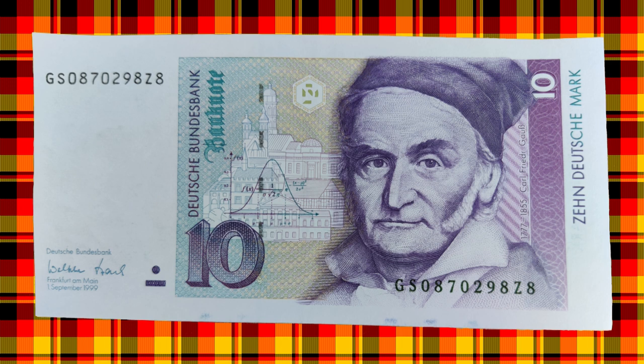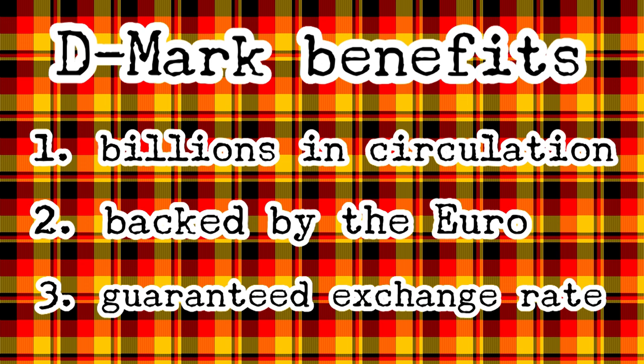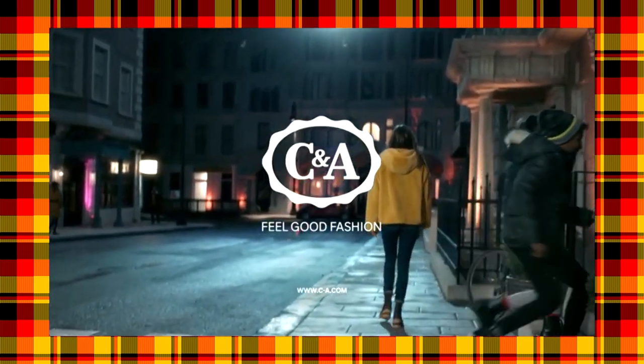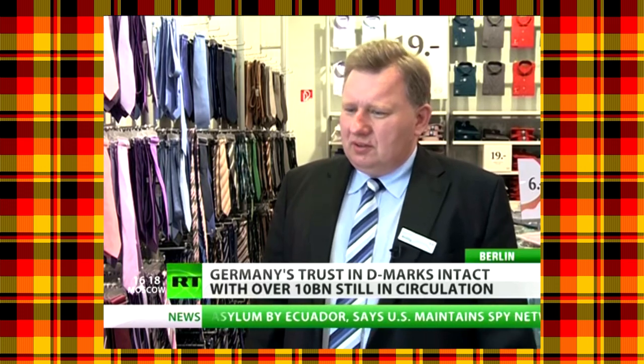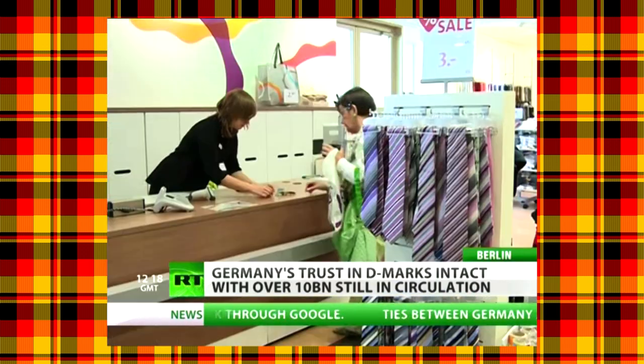Now, this is where things get interesting. Even though the D-Mark is no longer legal tender — which means it's not legally recognized as a way to settle debts or make payments — D-Mark banknotes and coins still retain several features which cause them to behave like real money. There are billions of them in circulation. They are backed by something because they can be redeemed by anyone for Euros at any time. And their value is consistent — when they are redeemed, the exchange rate has always been, and will always be, 1.95 D-Marks per Euro. So given all this, it's perhaps not that surprising that lots of stores are happy to still accept payments in D-Marks. Perhaps the most famous of these is the fashion clothing chain CNA. Between 2002 and 2016, CNA accepted D-Mark payments worth over 52 million Euros.